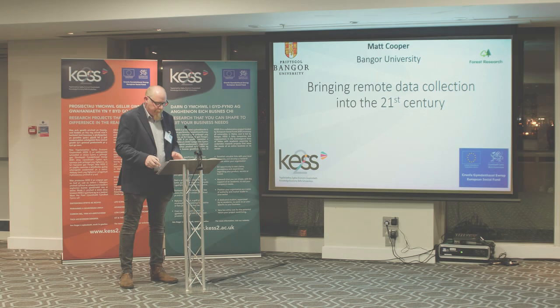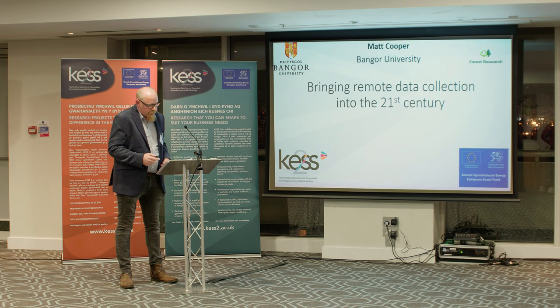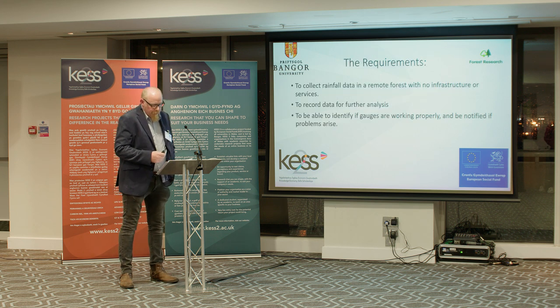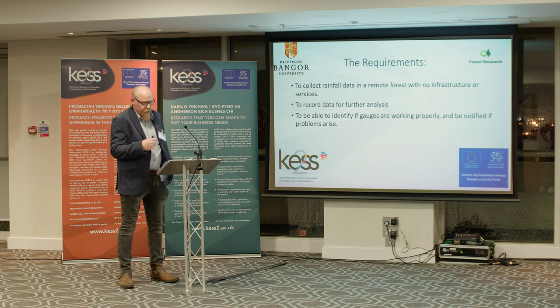Good evening, I'm Matt Cooper from Bangor University and I'd like to share my novel method of collecting data in remote environments. My project required me to collect precipitation throughfall data in a remote forest in mid Wales, a site that's about two hours drive away from home with no infrastructure, no services.